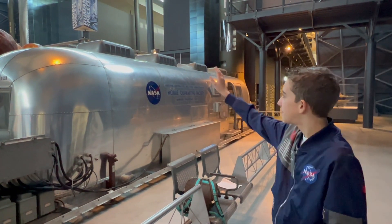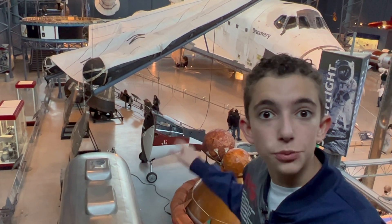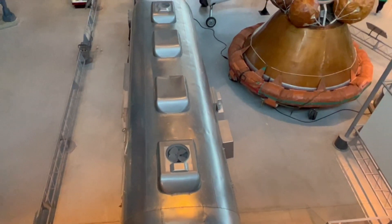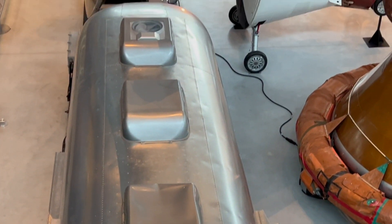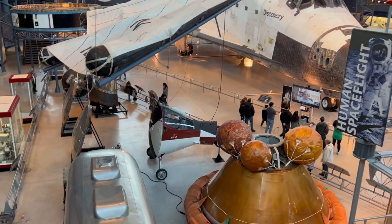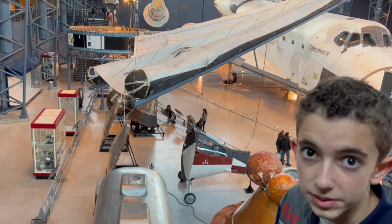If you look up there, you can see these vents. These vents were actually filters that cleaned the air going in and out of the trailer, preventing any lunar germs the astronauts supposedly had from escaping. The inside of this trailer was kept at a lower pressure than the outside air, so that if there was a leak, the air would rush in and not out, preventing the germs from escaping.